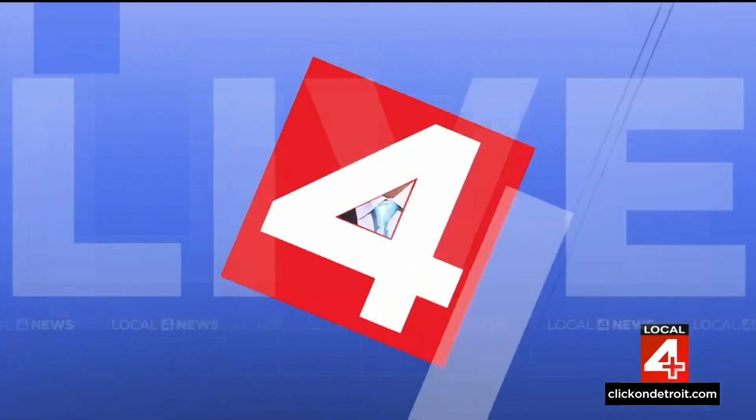Brandon Ruh is live tonight for us at the Cranbrook Institute of Science. So Brandon, how can we check it out?